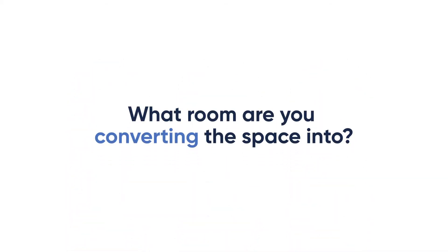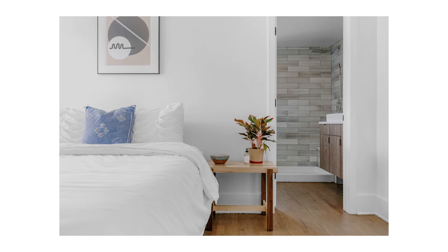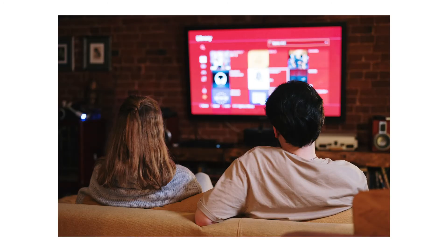When deciding if a garage conversion is right for you, you'll also need to consider what room you plan on converting the space into. You could go for a kitchen extension, a new bathroom, a new bedroom, a home office, a home gym, or a home cinema. The sky is the limit.